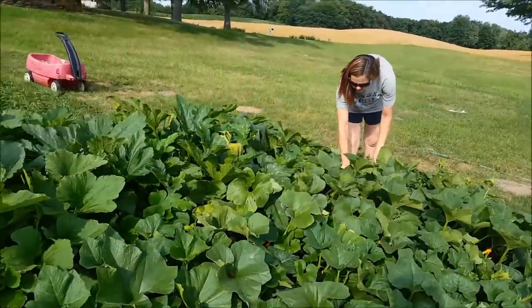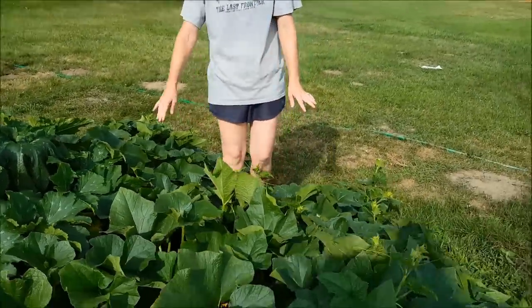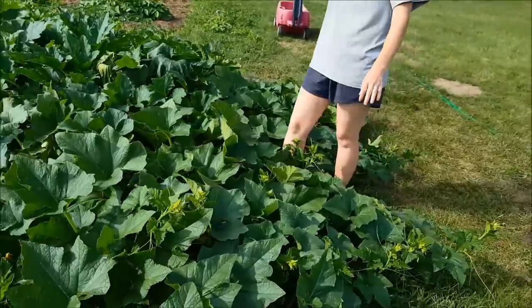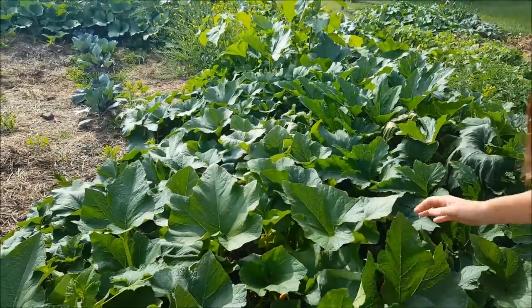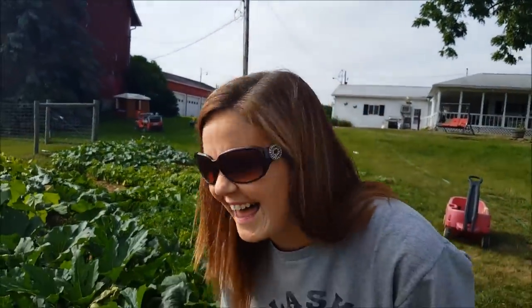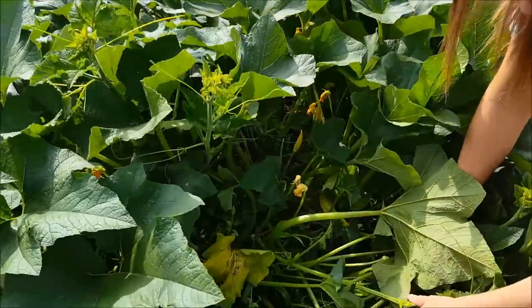Oh, this is a Jack Be Little. The pumpkins — wait, did I say the pumpkins ate Jack Be Little? I think I did say that. This is a volunteer Jack Be Little. Look. Awesome.